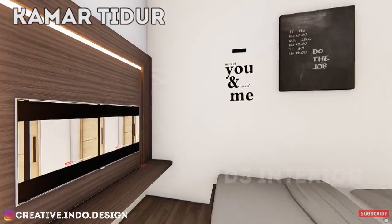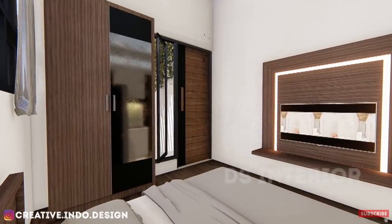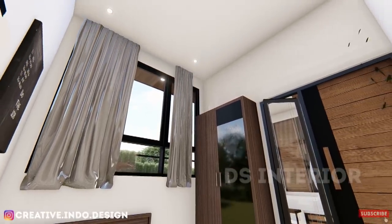Pada kamar tidur ini dapat diisi dengan 1 bed, lemari, backdrop TV, dan dapat ditambah dengan meja rias jika dibutuhkan. Serta jangan lupa ya guys, pada setiap kamar wajib diberi bukaan untuk sirkulasi udara dan cahaya yang masuk.